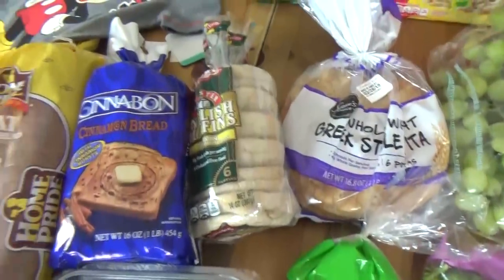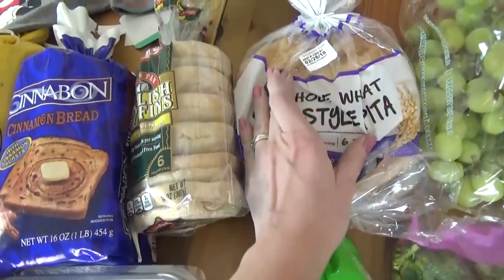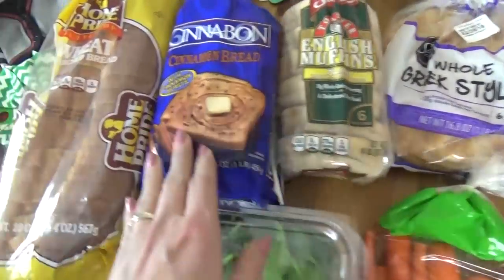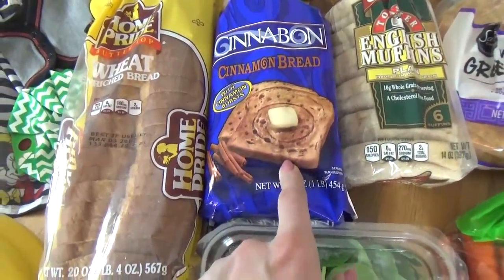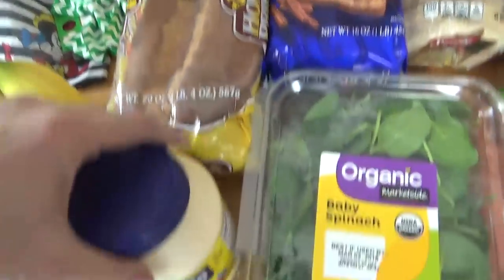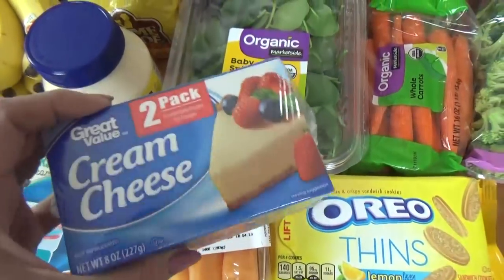Back over here I have several different kinds of bread. I have some Greek pita bread — this is the whole wheat version — some whole grain English muffins, some cinnamon bread we've never had before so hopefully the kids will like it, and some regular wheat sandwich bread. I also got a thing of mayo and a double pack of cream cheese.